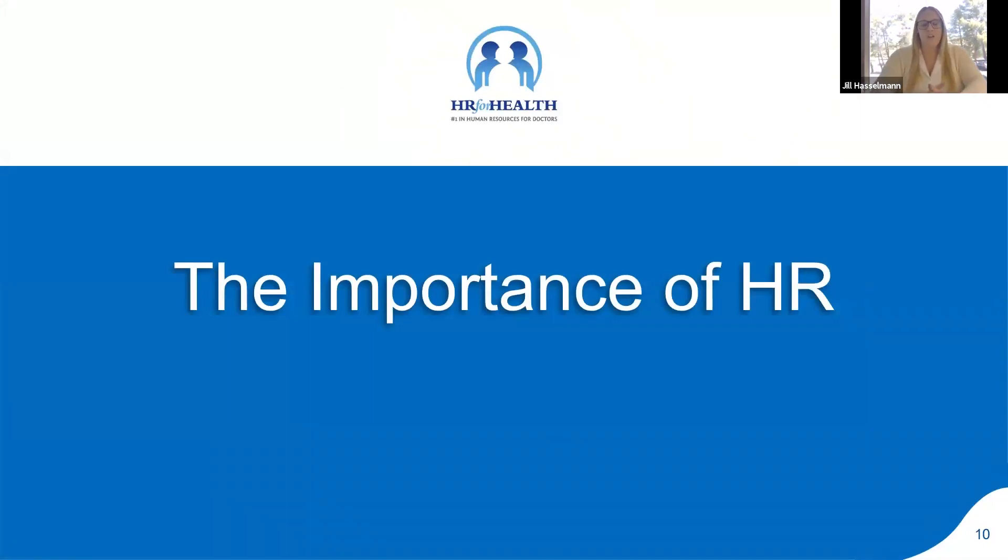The importance of HR really came into focus with COVID. When practices across the country faced decisions about whether to lay off, furlough, or terminate employees, it became clear that ignoring HR was no longer an option. For example, if your hygienists are classified as independent contractors rather than employees, that became a serious issue during COVID because they couldn't get unemployment. HR is becoming more complex because employees are more educated and laws are constantly changing — especially in the post-COVID era, with leave still needed for people testing positive.